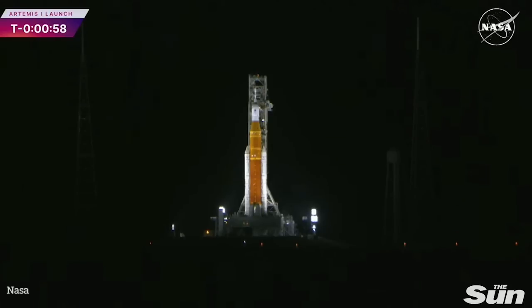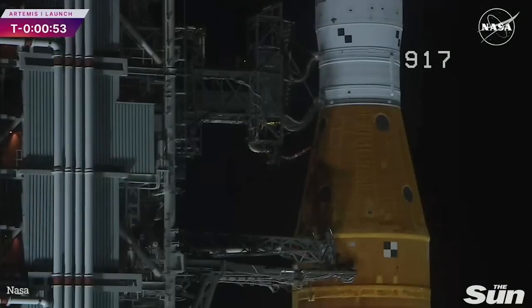One minute. Shortly after liftoff, Mission Control Houston will take control of the rocket, and my colleague Leah Cheshire will take over commentary.